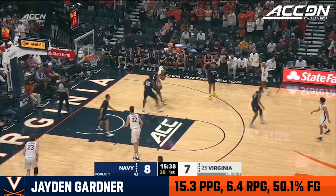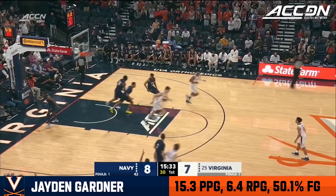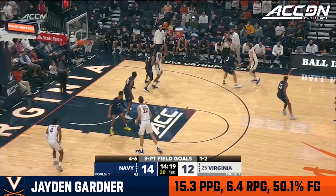First collegiate start for Yoder. Stattman answers right back for the Cavaliers. Four of six from deep for Navy, and the Mids by two, about six minutes in.